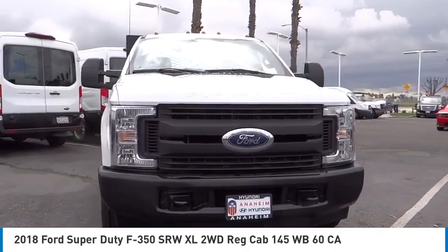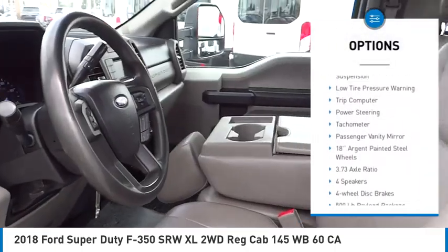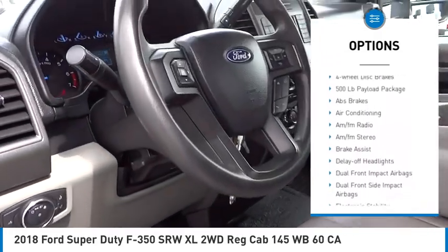Here are some of this vehicle's great options: electronic stability control, brake assist, traction control, four-wheel disc brakes, and front wheel independent suspension.